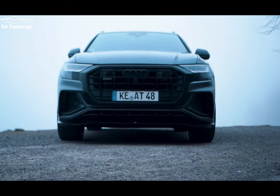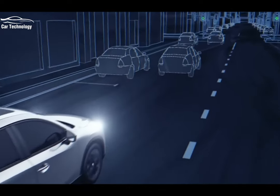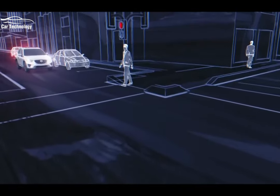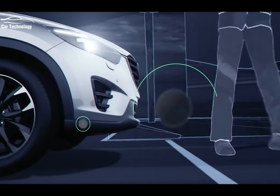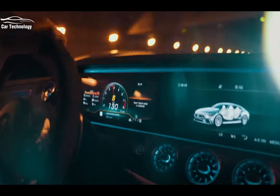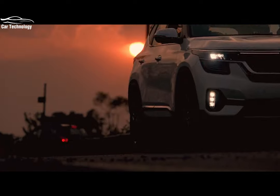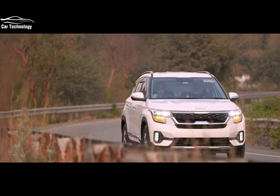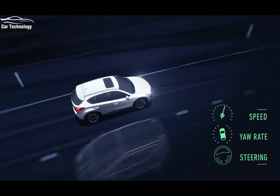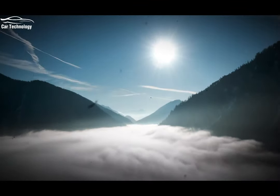And there you have it — the top 10 best new technologies in cars, from adaptive cruise control to vehicle-to-everything communication. These innovations are reshaping the way we drive, making our journeys safer, more efficient, and more enjoyable. Which of these technologies are you most excited about? Let us know in the comments below. If you found this video informative and thought-provoking, don't forget to give it a thumbs up and subscribe to our channel for more content on the latest trends and innovations in the automotive industry.